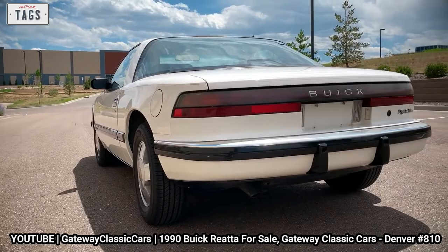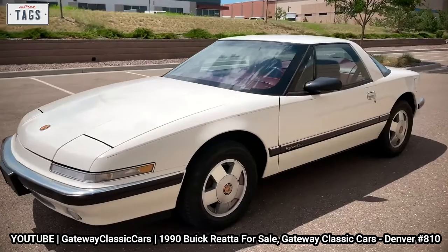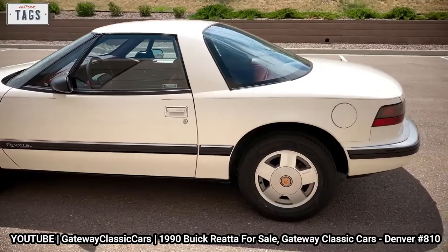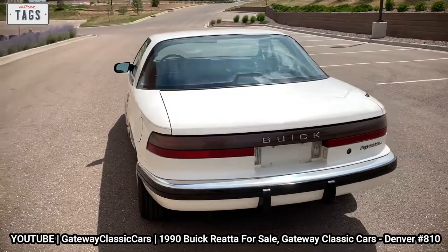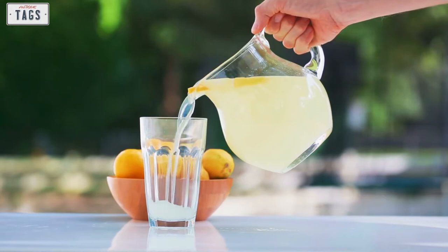With GM having produced less than 22,000 units, the Riata is officially in a unique group of rare cars assembled by high-volume auto manufacturers. In this episode, we're going to take a closer look at the Riata and discuss how GM had high hopes for such an expensive car to produce. So pour up a glass of lemonade, kick back, and let's get down to the nitty-gritty.